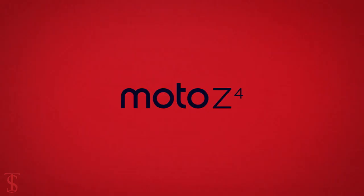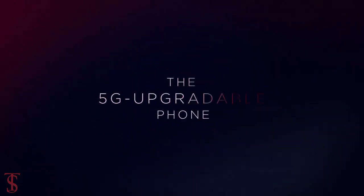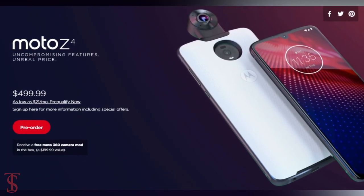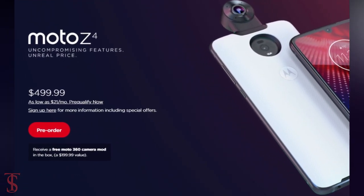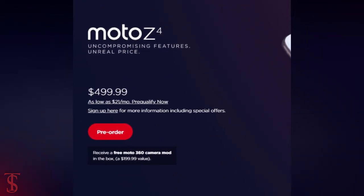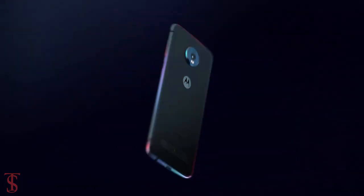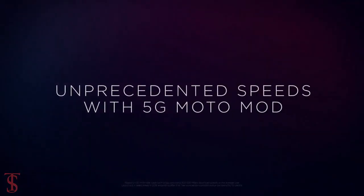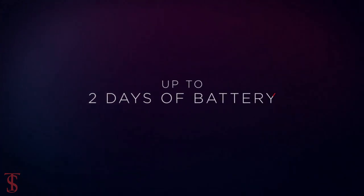Talking about the pricing and availability details, the Motorola Z4 price is set at $499 USD, which roughly translates to 34,900 Indian rupees for its 4GB RAM plus 128GB storage model. The smartphone will go on sale starting from June 6th in the US, and pre-orders have already started.